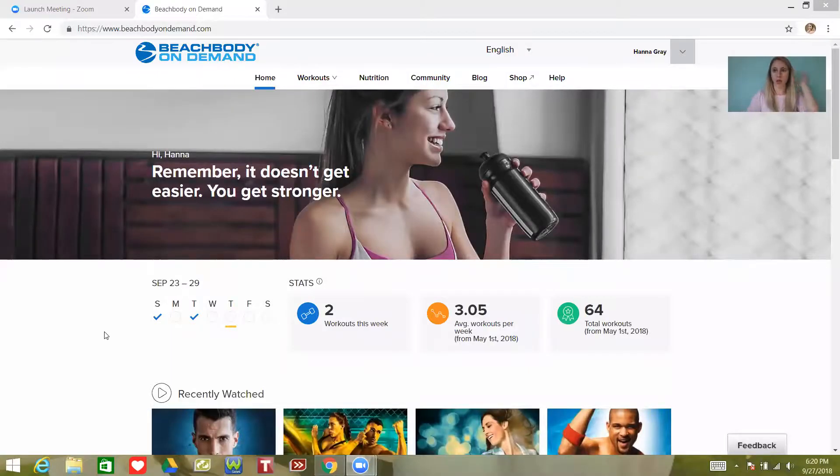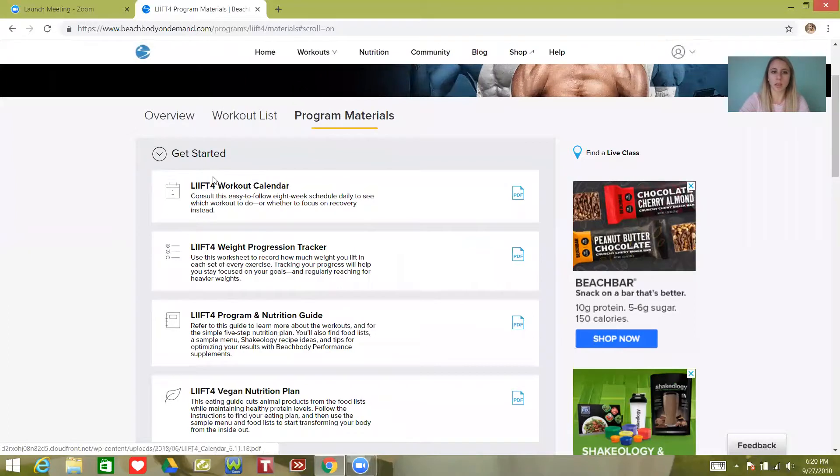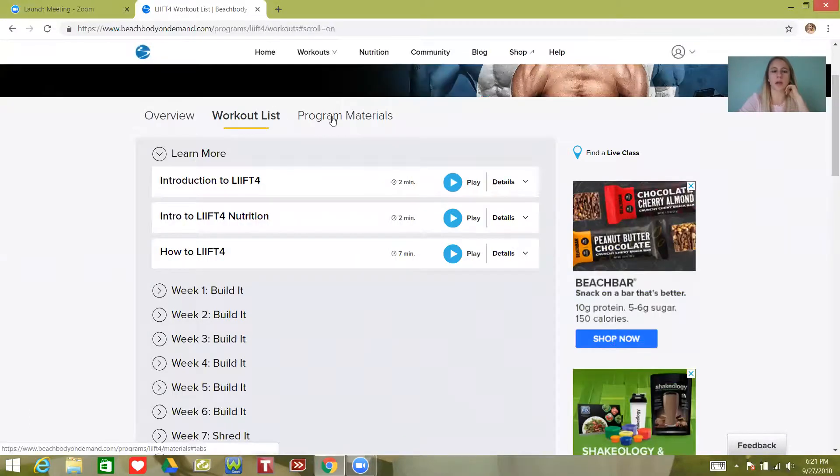So what you're going to do is go to beachbodyondemand.com — that's where you're going to access all of your workouts unless you're using the Beachbody On Demand app. You're going to scroll down and you'll see Lift 4. You won't see it until around October 1st, though you may be able to access some of this stuff right now. You're going to click on Program Materials. This calendar you may want to print off if you're really into that, but the workout list is already in order so you don't really need the workout calendar.